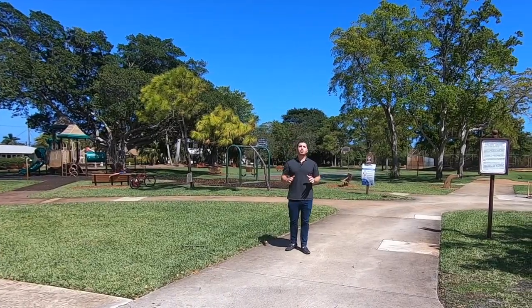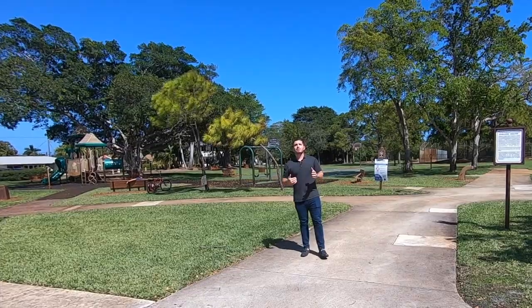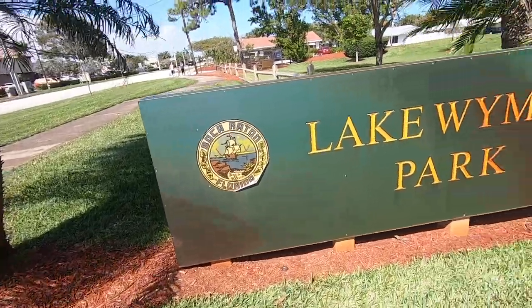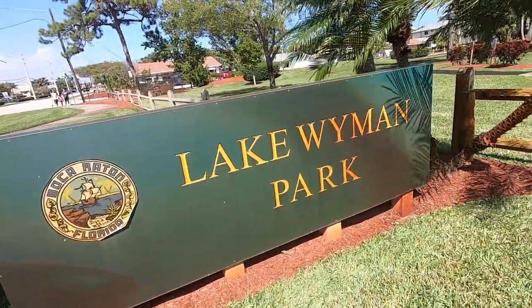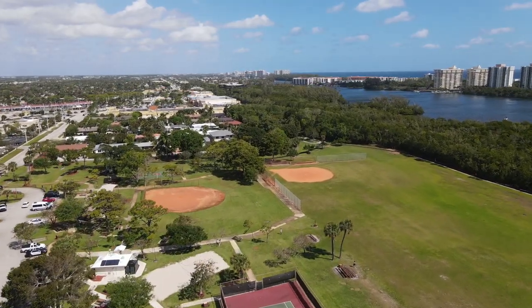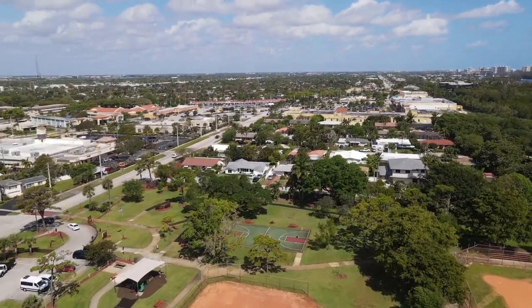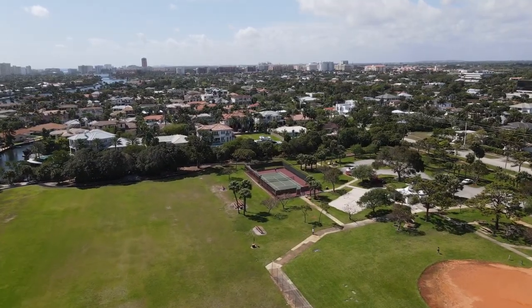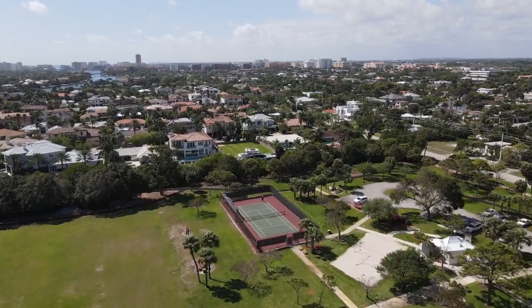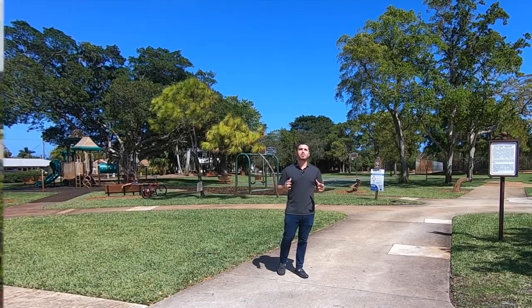Because there's no HOA in the Golden Triangle, there are no real amenities, but just outside the neighborhood — just north of it, literally walking distance — is Lake Wyman Park. Here you have two playgrounds, a big walking trail, tennis courts, basketball courts, and tons of open green space for kids to run around. So you get no HOA and you're not paying anything, but you get access to a really big park within walking distance.